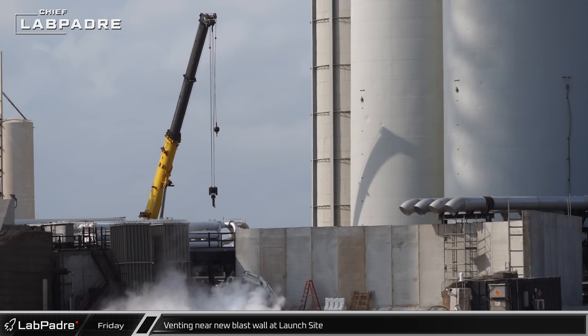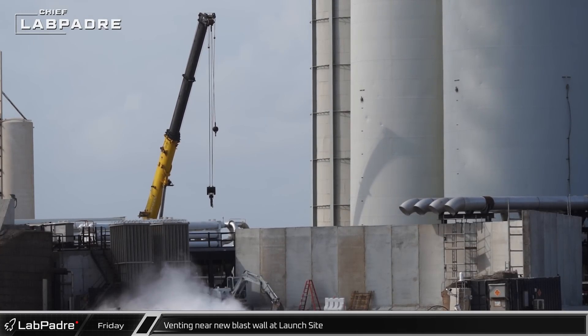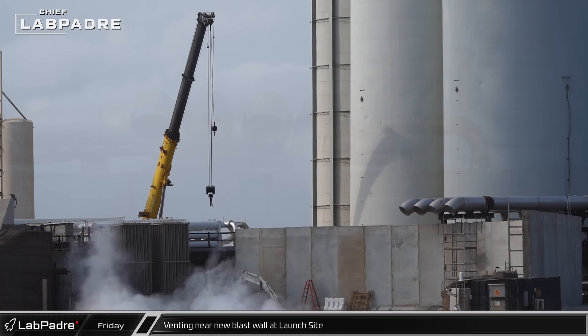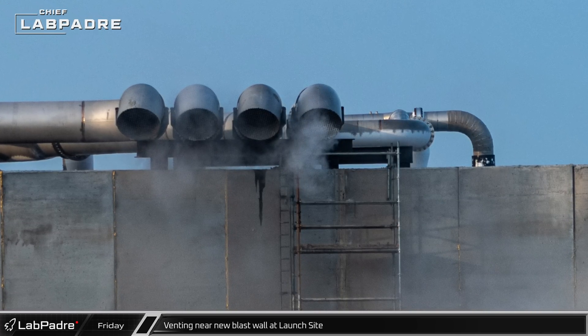Some venting was spotted that same afternoon from behind the liquid oxygen side of the Orbital Tank Farm. As the venting continued, one of the new pipes that redirect the sub-cooler's boil-off over the blast wall partially frosted over as nitrogen vented through it.